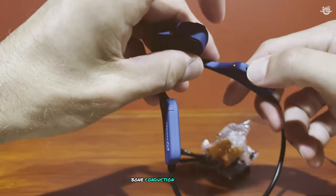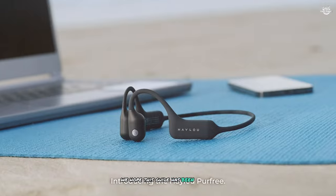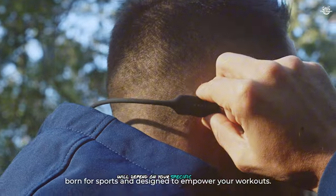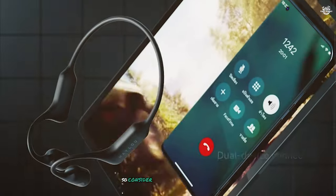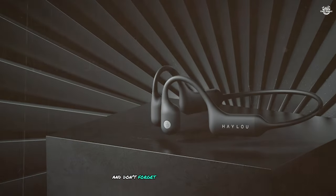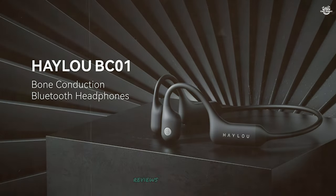And that wraps up our countdown of the top 10 bone conduction headphones. We hope this guide has been helpful in your search for the perfect pair. Remember, the best headphones for you will depend on your specific needs and preferences, so consider your use case carefully when making your decision. Thanks for watching, and don't forget to like and subscribe for more tech reviews and comparisons.